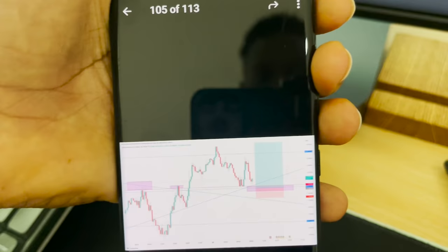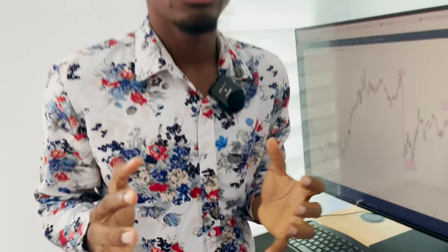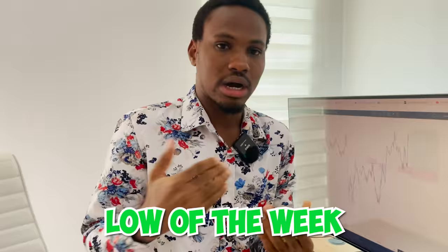What gave me this confidence? Each time price gets to a low of the week or high of the week — I've made tons of videos regarding my strategy — each time price gets to a high or low of the week at these levels, price will always want to touch it. It flashes up and gives us a chart pattern W.